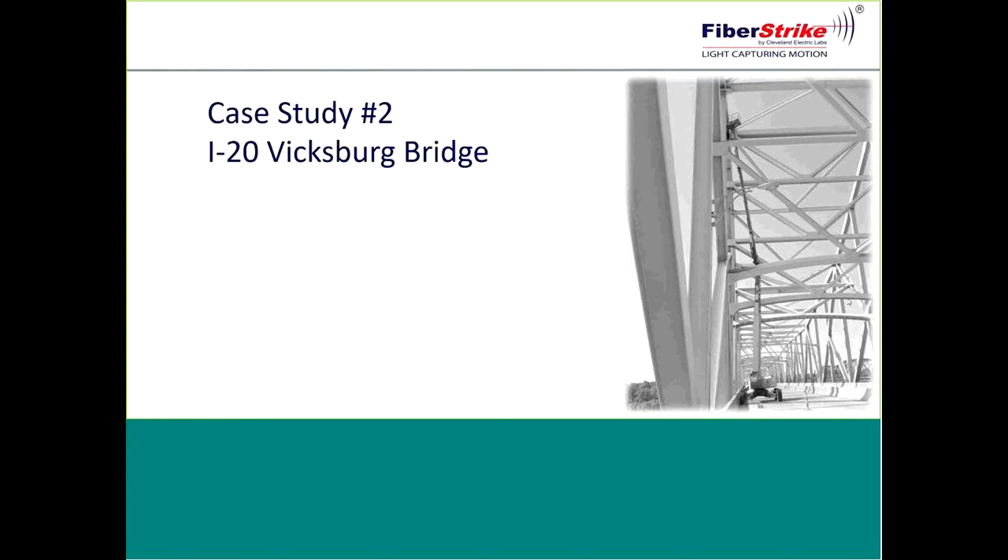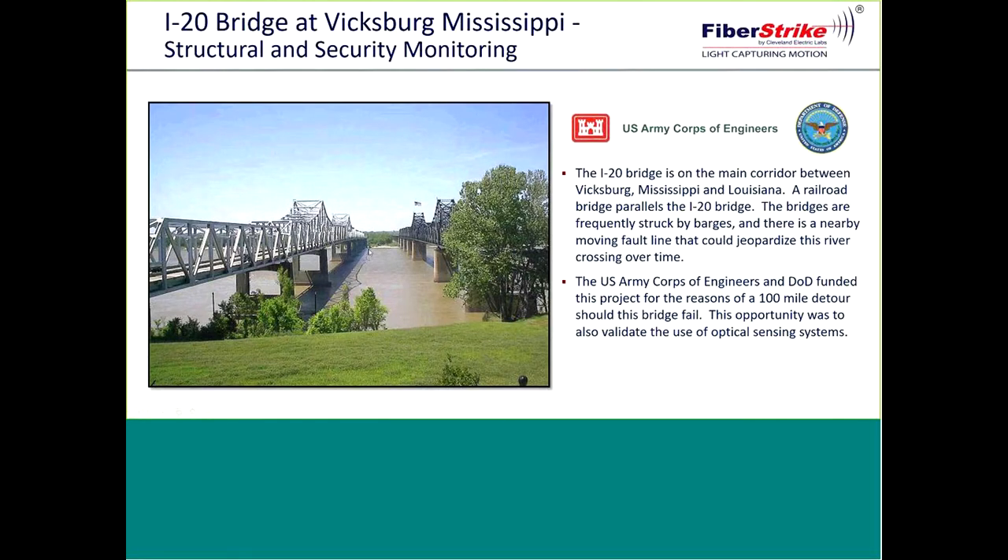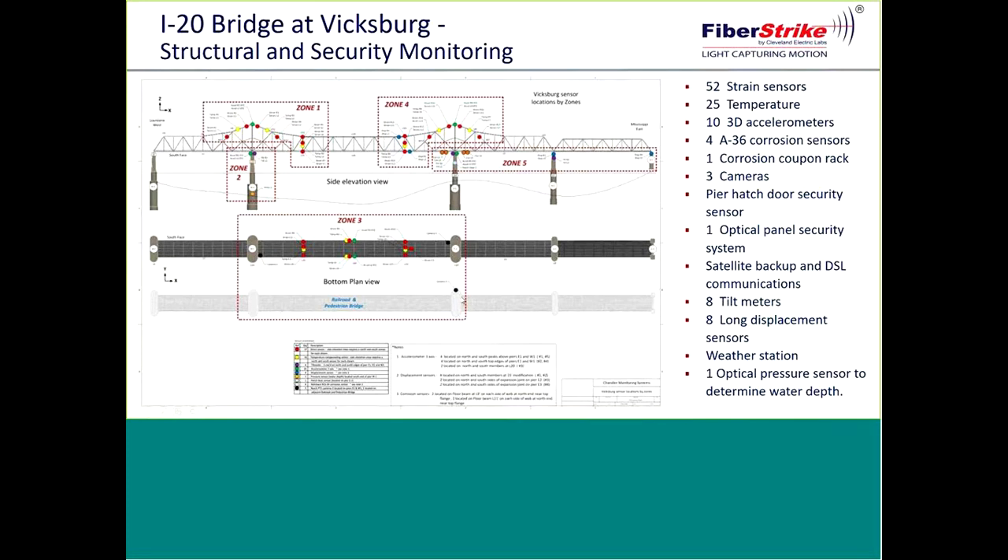This is the I-20 bridge in Vicksburg, Mississippi, between Mississippi and Louisiana. There was a fault line between two piers, and it moved suddenly — about three feet — requiring a large section of the bridge to be rebuilt. When that was done, the DOD funded the project and the Army Corps of Engineers asked what we could do with security and barge impact systems. Moving forward, we placed cameras on an adjacent bridge and at specific locations so we could capture any events should these piers be impacted. We worked with structural engineers to position sensors in a very specific way, and expansion joints were designed so that if the fault line were to move again, it would allow movement without damaging the bridge.